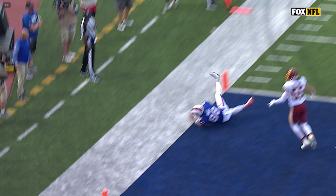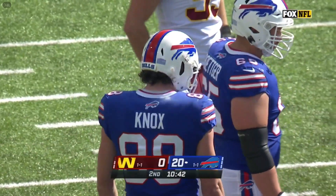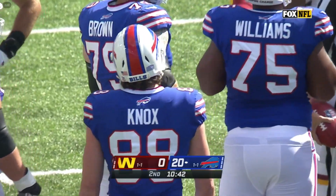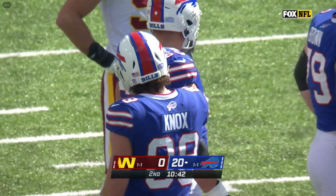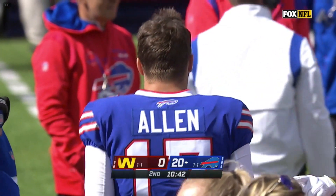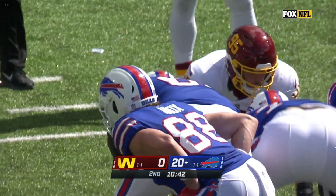Josh Allen knew right where to throw it. With that 6-4 reach, elbow equals 2 feet. They're just revealing, confirming, upholding — it's upheld. I was wondering if that hand might have gone out of bounds before that elbow got down.